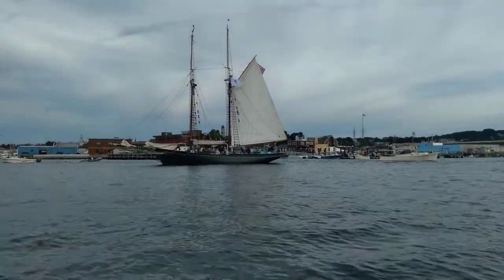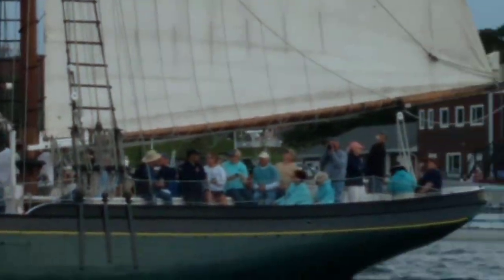There's Lannan, looking good. Looks like they're raising sail at the moment.